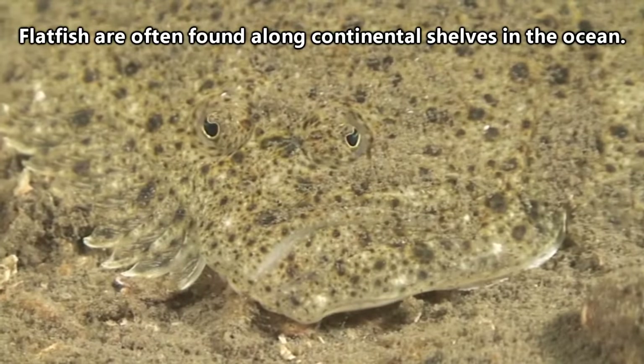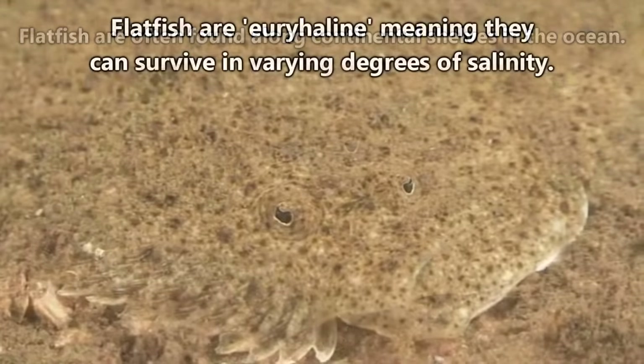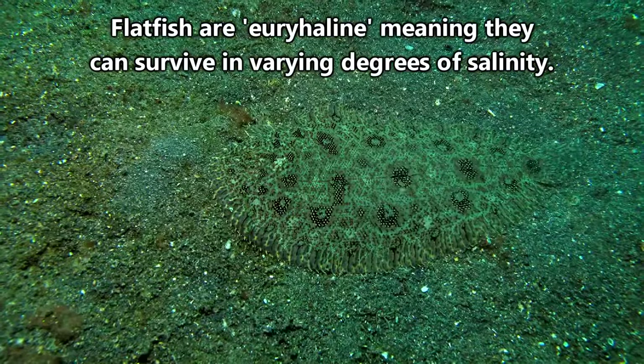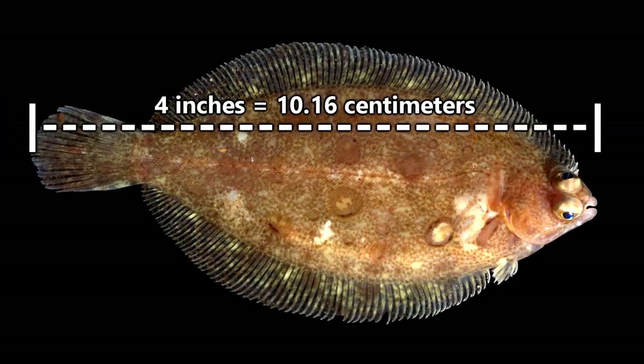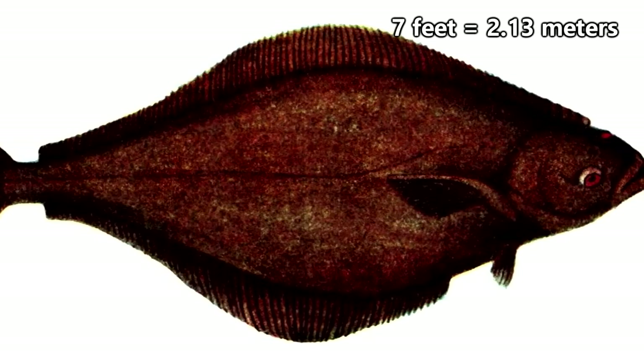There are more than 500 species of flatfish living in waters throughout the world. They can be found in the ocean, but they're also able to survive in freshwater as well. The size of a flatfish largely depends on the species. Some are just a few inches long, while others, like the Atlantic halibut, can grow to be seven feet in length.